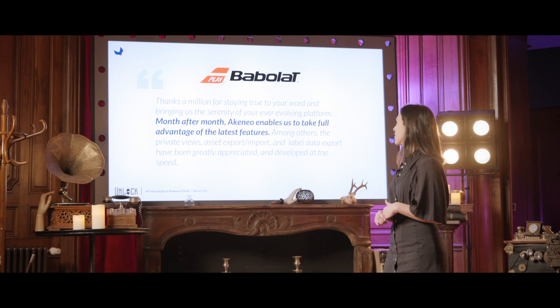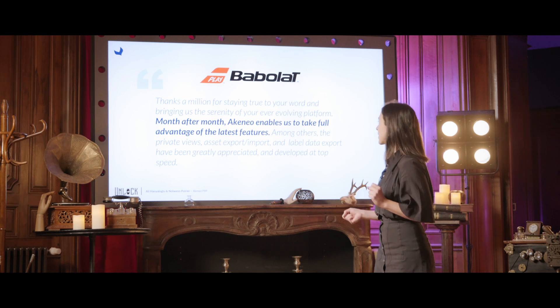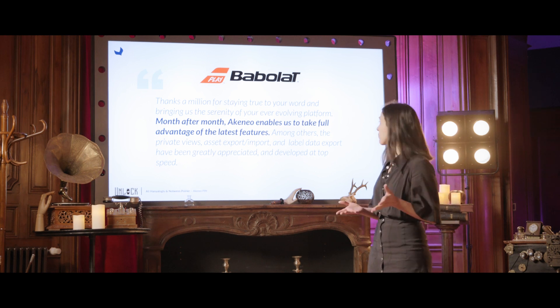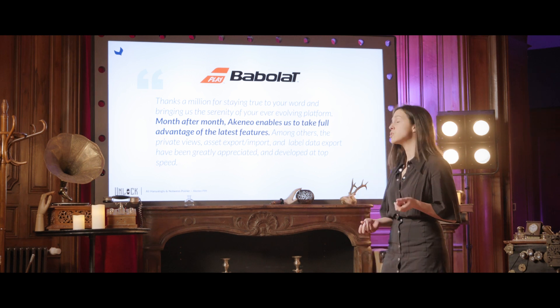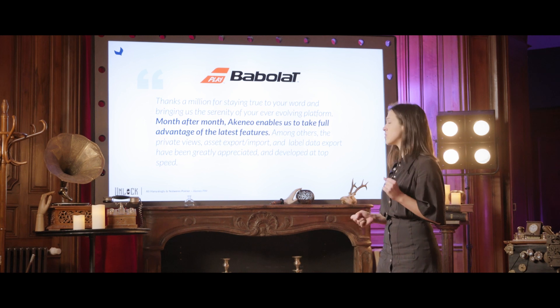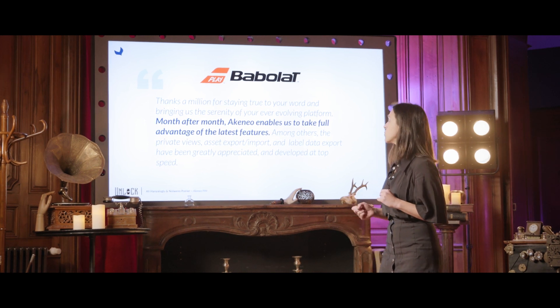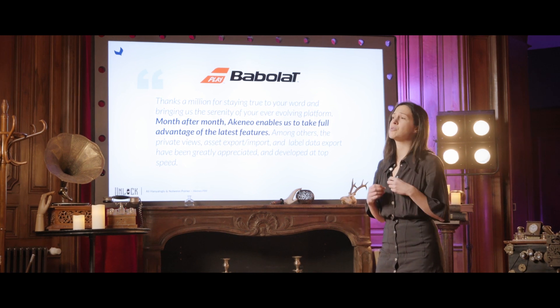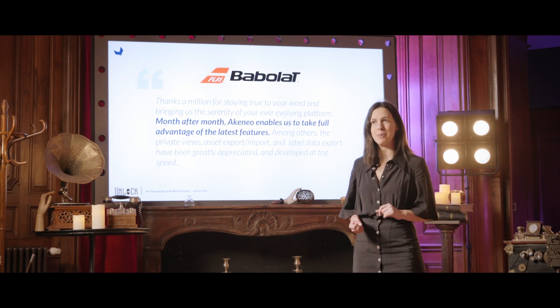"Thanks a million for staying true to your word and bringing us the serenity of your ever-evolving platform. Month after month, Akeneo enables us to take full advantage of the latest features. Among others, the private views, asset exports, imports, and labeled data exports have been greatly appreciated and developed at top speed." Thanks a lot Babola team — we are humbled and we couldn't have said it better ourselves.